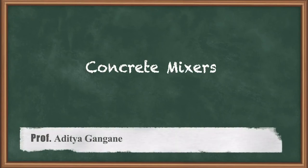Hello students. In this lecture, we will be learning about concrete mixers.